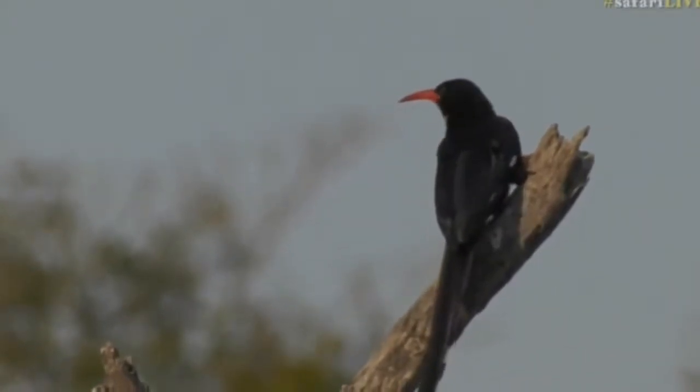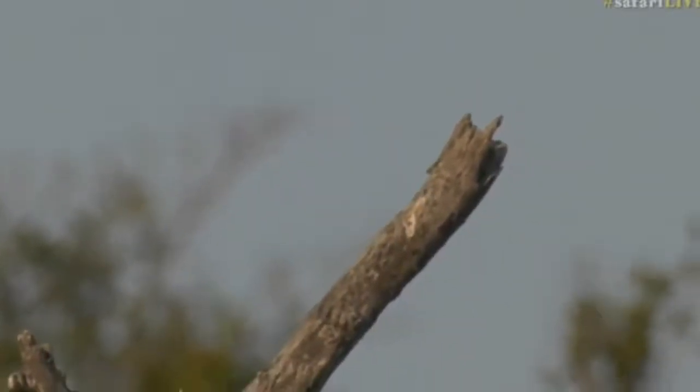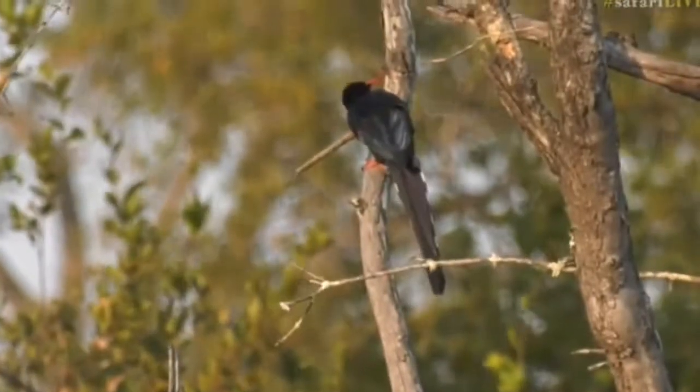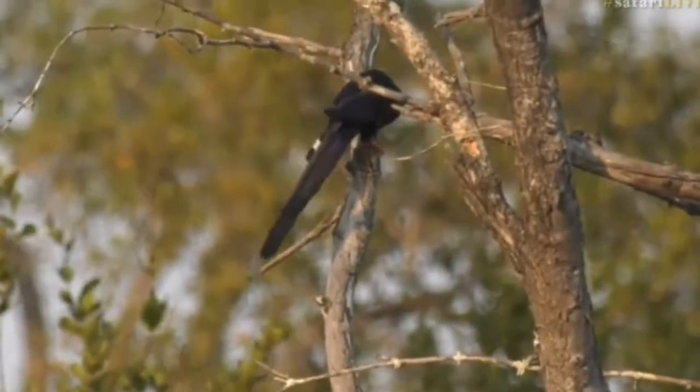Now we're very lucky to actually have such a long sighting of green wood hoopoes - they're notorious for flying away. There's one just down to the right, just there. Beautiful birds, they're very very shy and they've got the most amazing call.